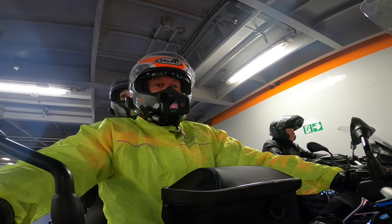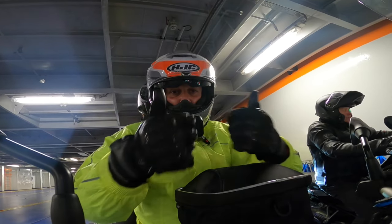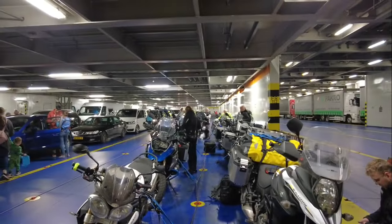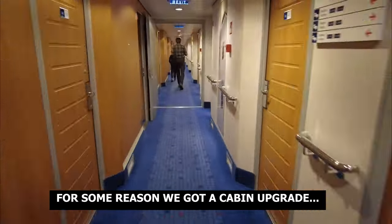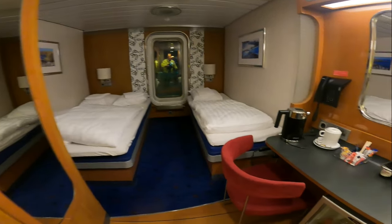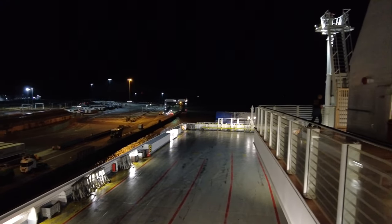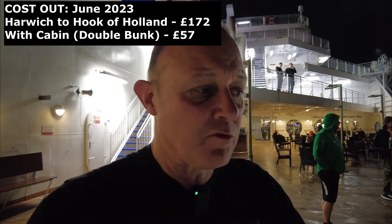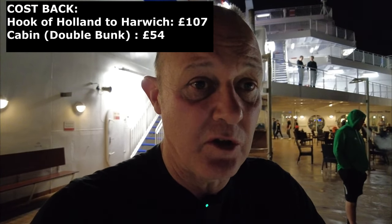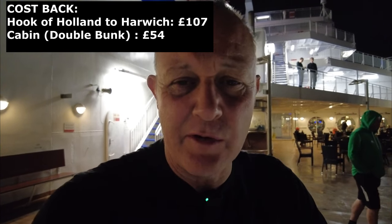Not many motorcyclists on the boat today, let's have a look. That's not too bad, nice little view as well. I think there was a problem with the original cabin that we booked, so they just upgraded ours to a better cabin because there's some free. We're just waiting to leave the dock and it's approximately six hours from Harwich to Hoek van Holland, so we can sleep whilst we're crossing.